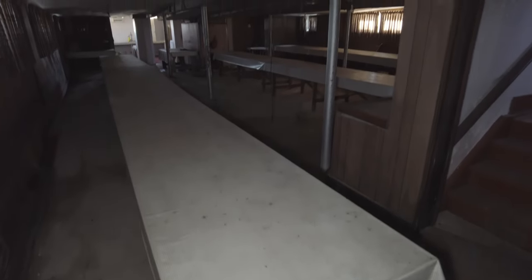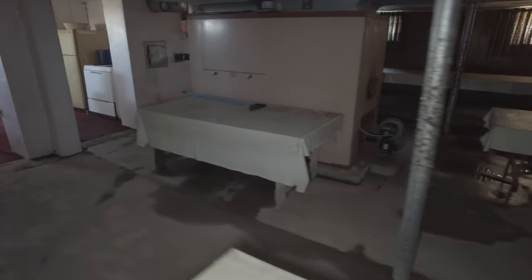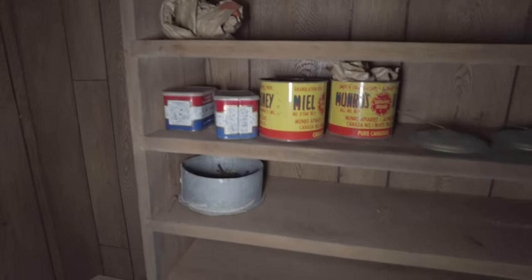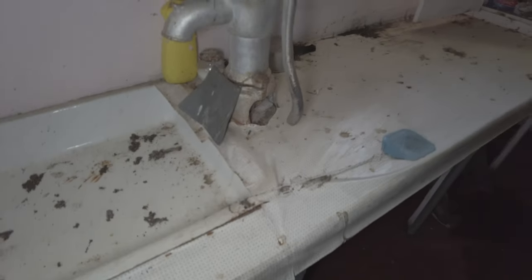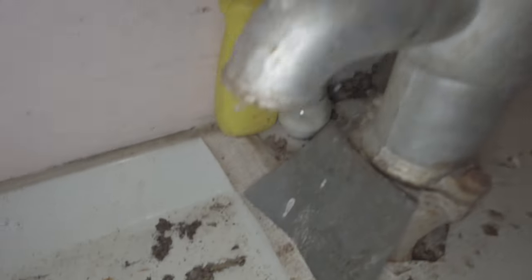All we have down here guys is just some really long banquet tables — and that's really it. There's a small kitchen I'll show you in a minute, and a number of three long tables here. You've got a furnace right in the middle there. We'll head back here into the kitchen area. There's a sink here with a water pump — probably doesn't work. Doesn't work guys — no water coming out of the pump.